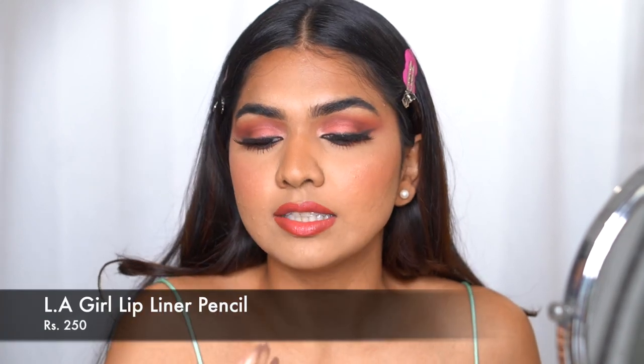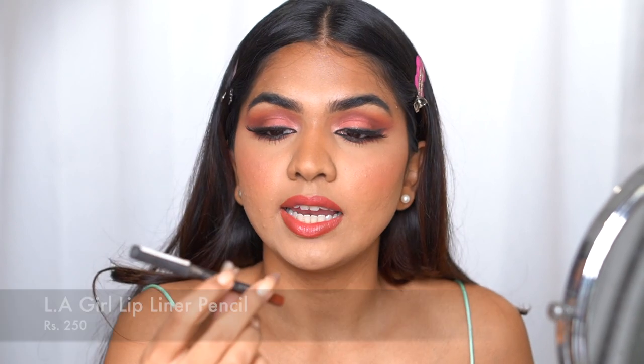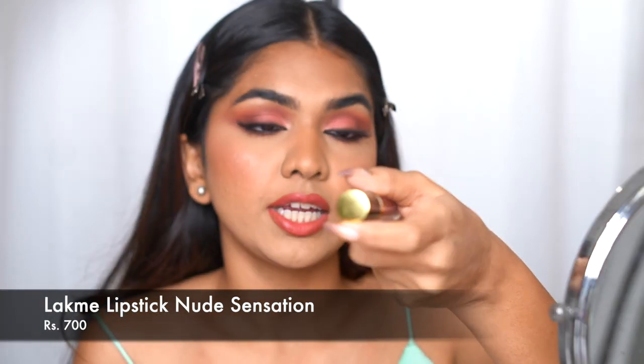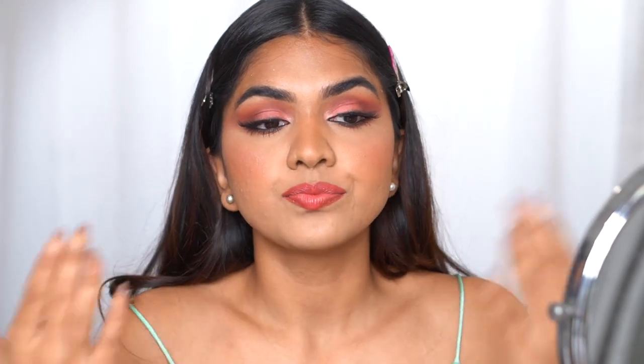Unfortunately I didn't record the lip section. For lip liner I used the LA Girl Lip Liner in Hazelnut, and on the lips I went in with the Lakme Absolute Matte Lip Color in the shade Nude Sensation.